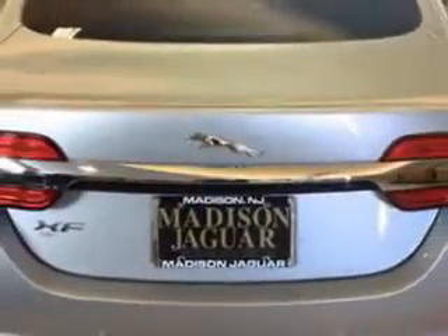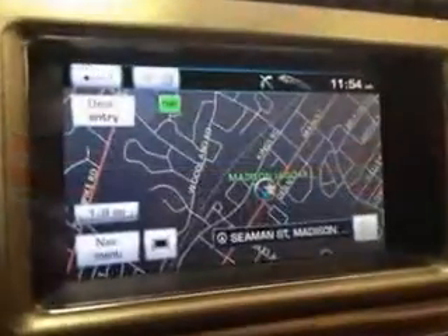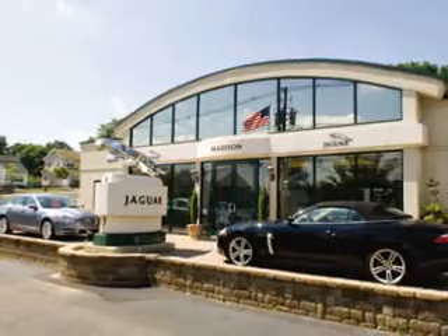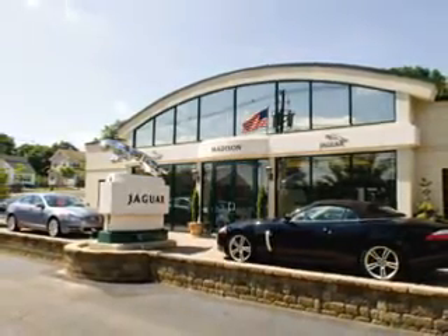You'll enjoy the drive in this 2012 Jaguar XF. See us at Madison Jaguar today. Madison Jaguar — exceptional service, exclusively Jaguar since 1955.